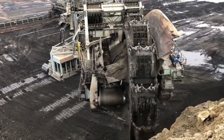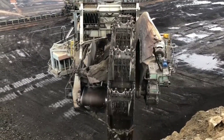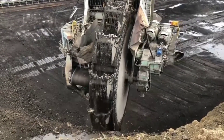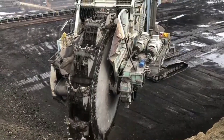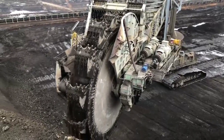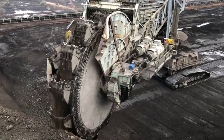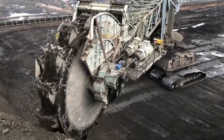The Bagger 288 is capable of excavating an incredible amount of material. It can dig up to 240,000 tons of coal per day, which is enough to fill 1,000 train cars. Its engine produces 13,600 horsepower, which is enough to power a small city. It is the largest land vehicle ever built, and it is capable of excavating an incredible amount of material.